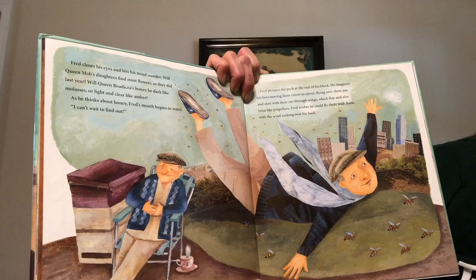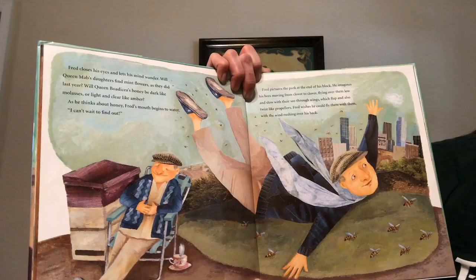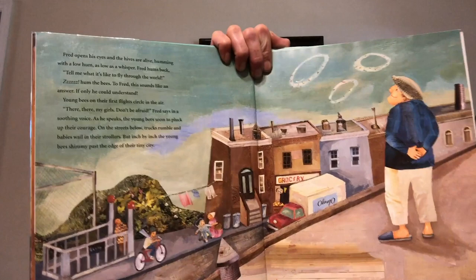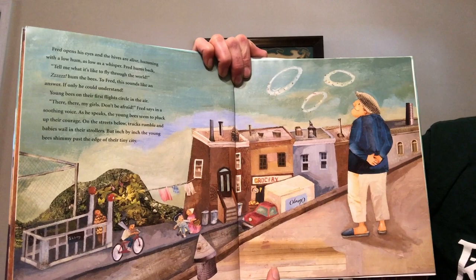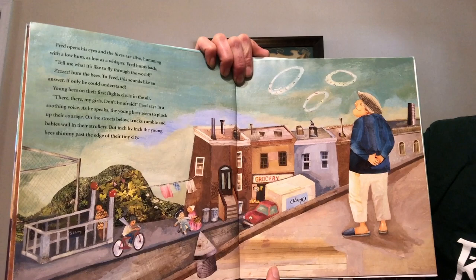Fred wishes he could fly there with them with the wind rushing over his back. Fred opens his eyes and the hives are alive, humming with a low hum as low as a whisper. Fred hums back. Tell me what it's like to fly through the world. Hum the bees. To Fred this sounds like an answer, if only he could understand.